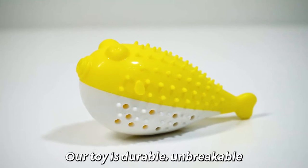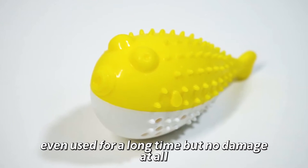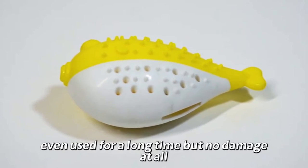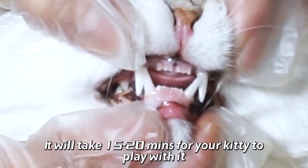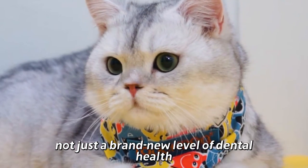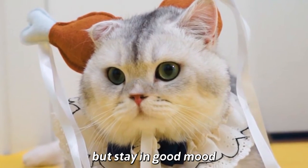Our toy is durable, unbreakable. Even used for a long time, but no damage at all. It will take 15 to 20 minutes for your Kitty to play with it. Not just a brand new level of dental health, but stay in good mood.